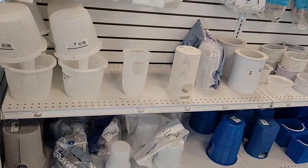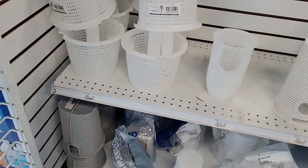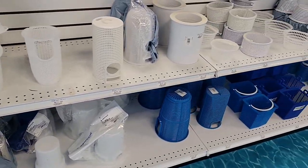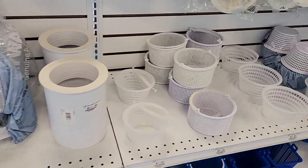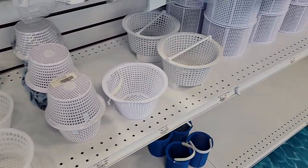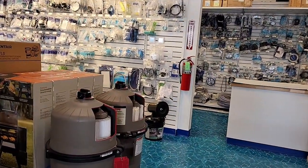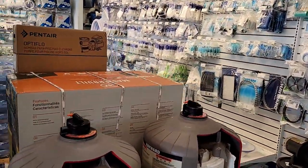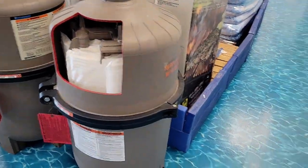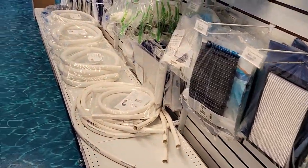There's a basket that catches bugs — if your pool doesn't have it, you have to buy it for $21. They also have all kinds of other baskets for your filter system, and there are many parts for you to buy.